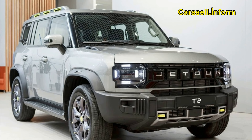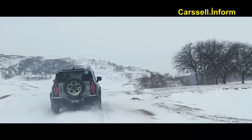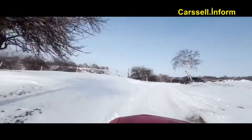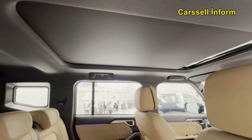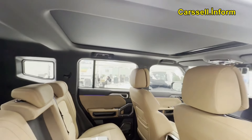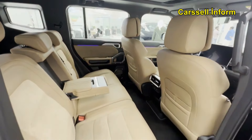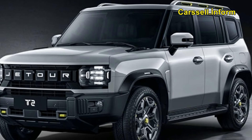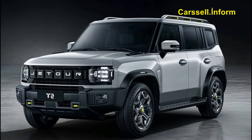Conquering any terrain. Measuring an impressive 4785mm in length with a 2800mm wheelbase, the Jettour T2 offers ample interior space for a luxurious travel experience. With a 39-degree approach, 25-degree ramp, and 30-degree departure angles, it adeptly handles challenging terrains.